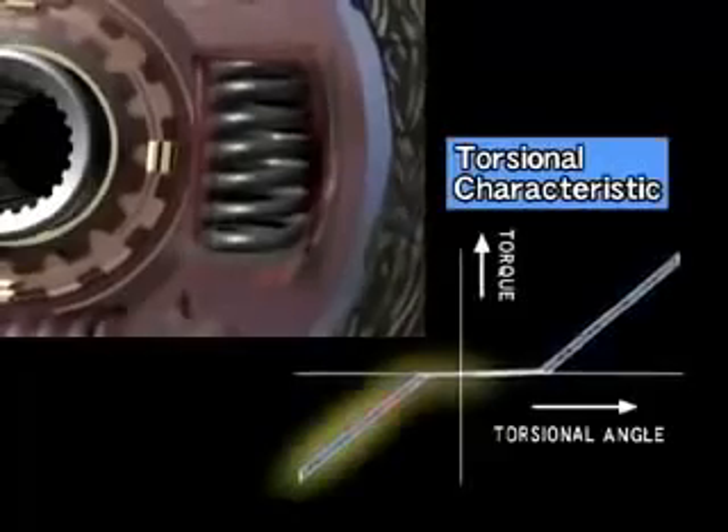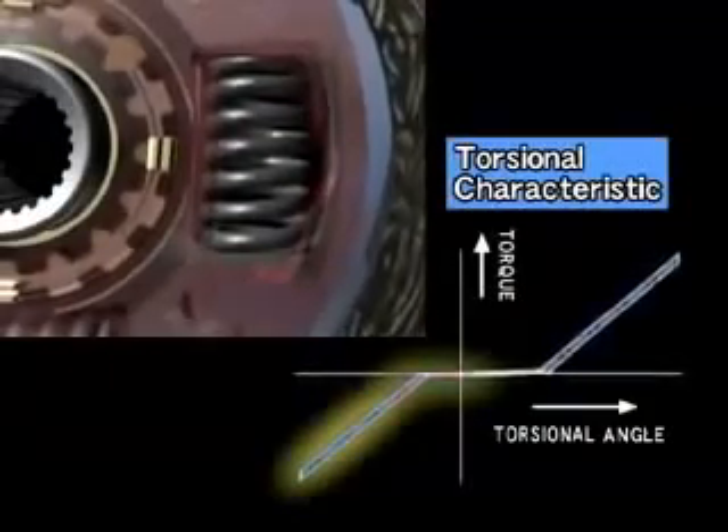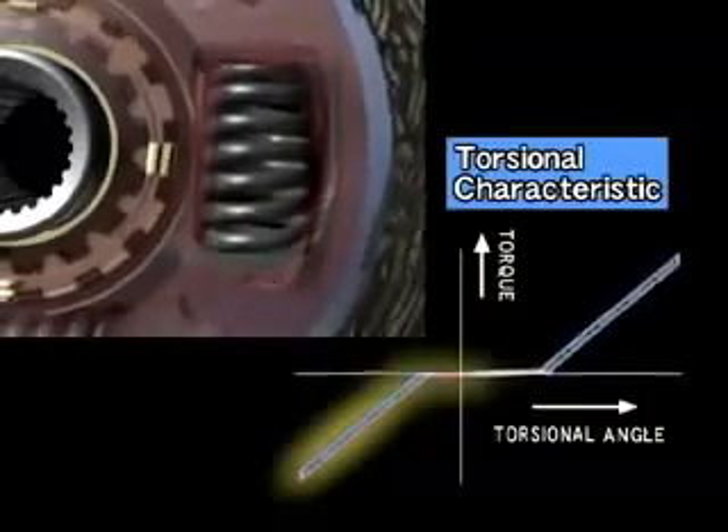During engine braking, the torsion springs are compressed in the opposite direction compared to when accelerating, to absorb the shock of deceleration.